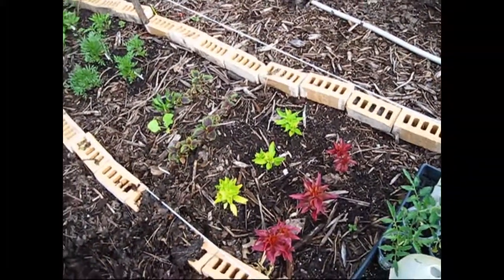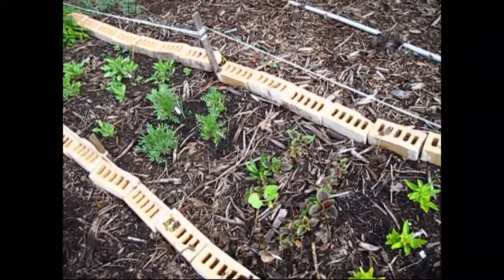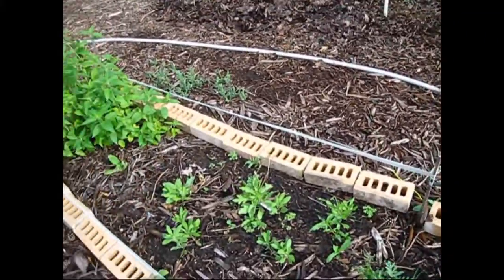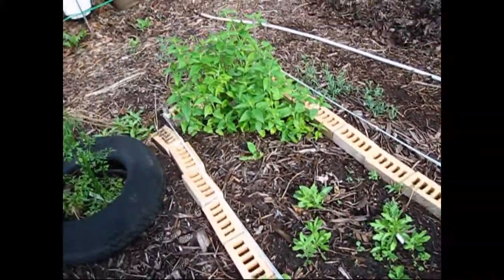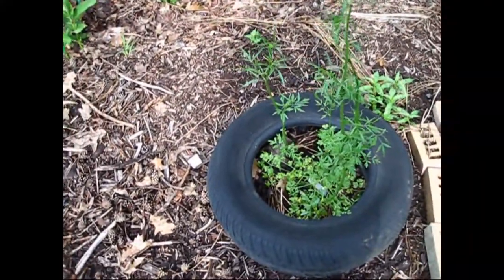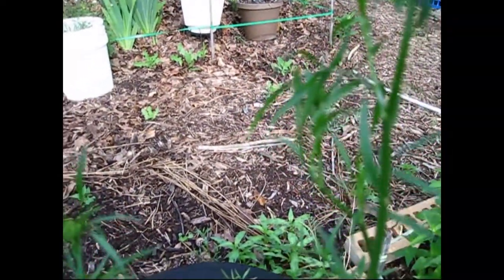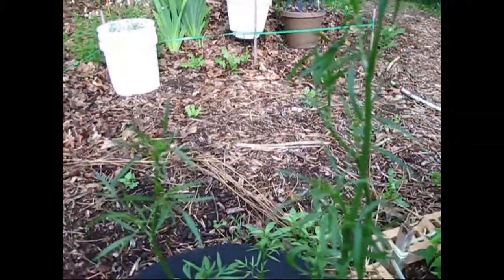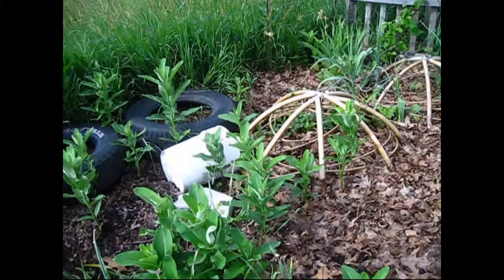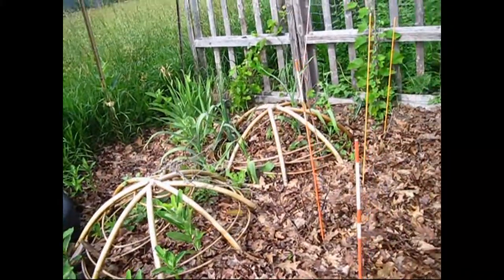These are coxcomb flowers — I have two varieties. Amaranth — I've never grown it before, so we'll see how that goes. Then I have some marigolds, some gaillardia, and that's bee balm there. My parsley. There are little bugs here — that's what's eating my garden; it's not the usual thing. And again, lots of milkweed growing for our monarch butterfly friends.